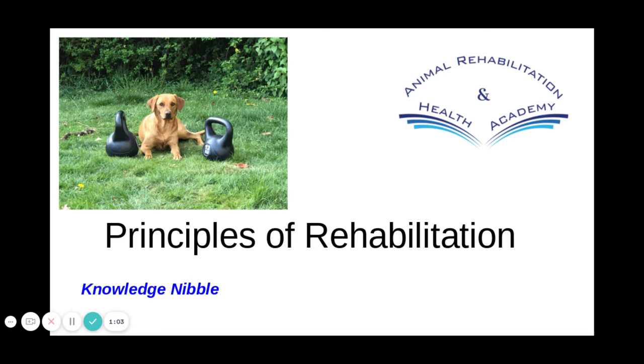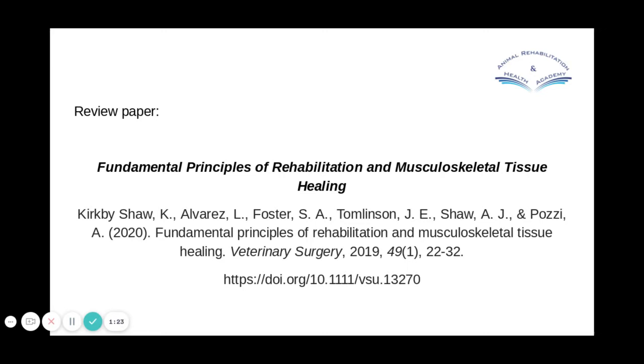Welcome to this week's Knowledge Nibble, where we will be discussing the principles of rehabilitation as set out by Kristen Kirkby-Shore and others. We're going to have a look at the fundamental principles of rehabilitation and musculoskeletal tissue healing, as set out in a review paper, of which I will pop the link in the email for you.